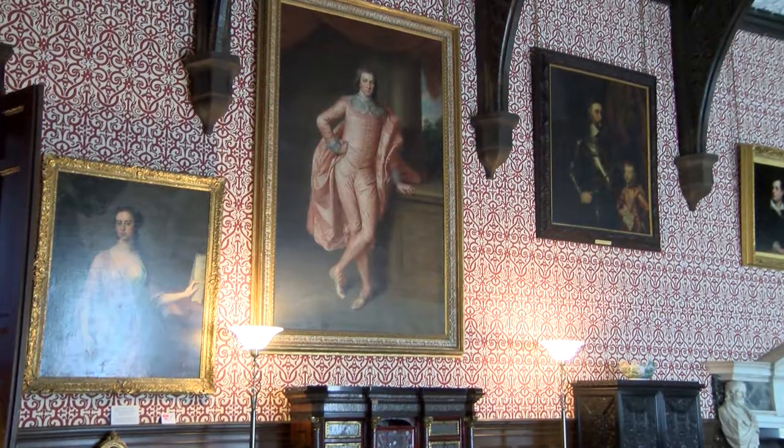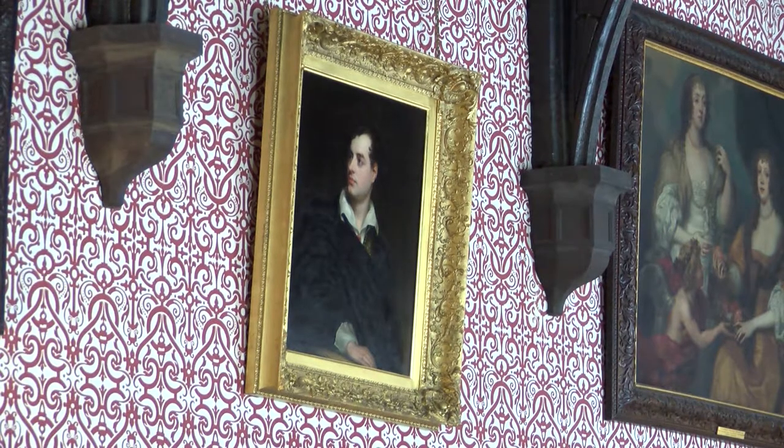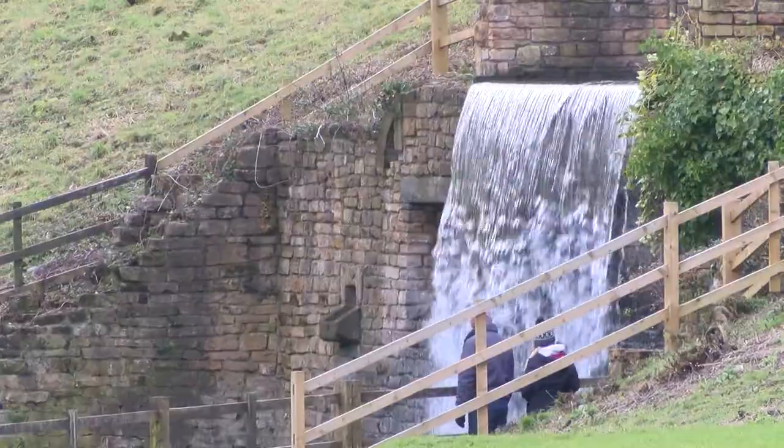I looked at Newstead Abbey's own painting collection and realised there were actually quite a lot of portraits, and I don't normally work with portraits. So I started looking a little bit wider to make work that's responsive to the building and the site.